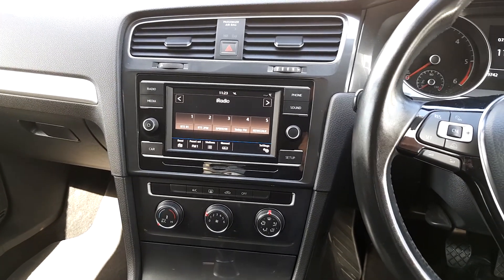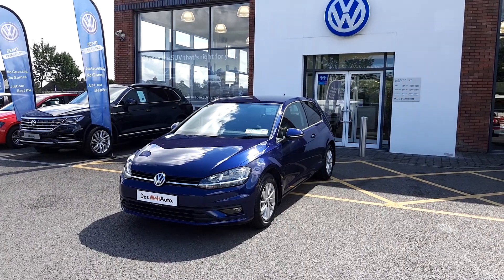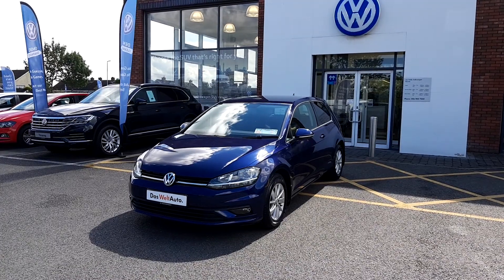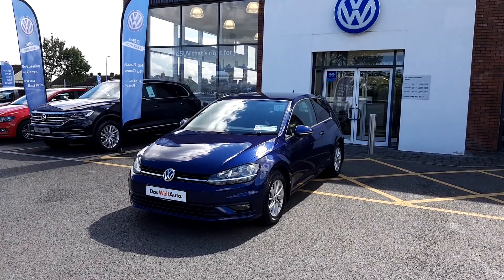For more information about this car, please contact our sales team on the Commons Road, Navan, or call us on 046 902 7333. Thank you.